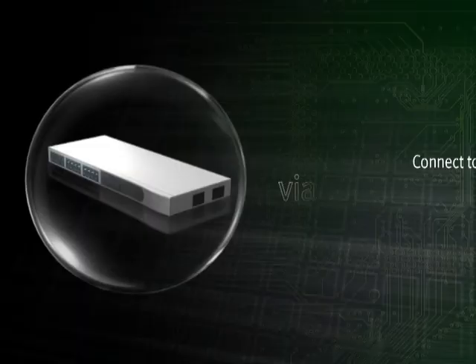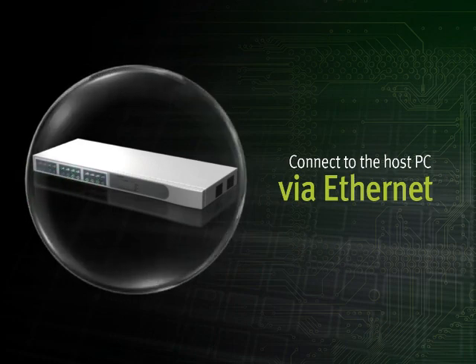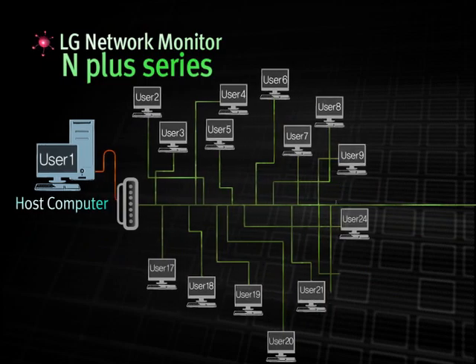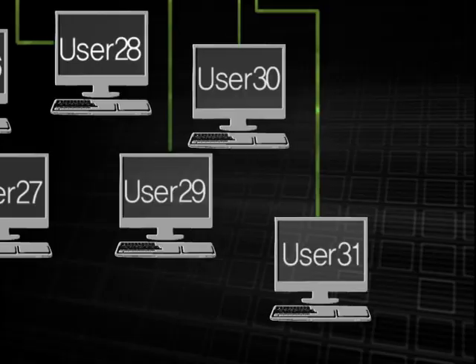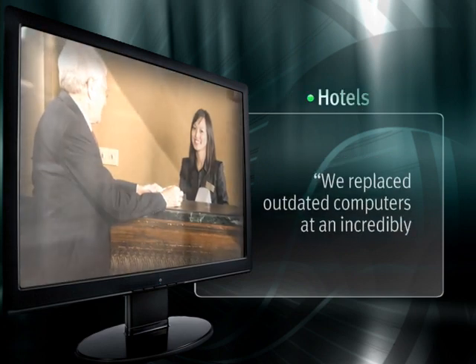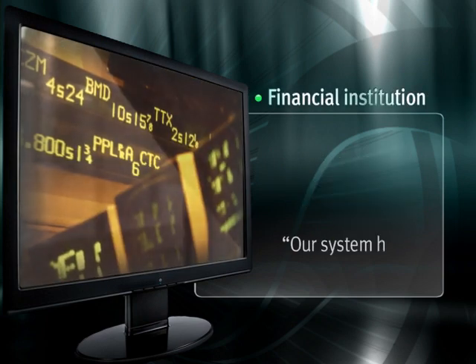The N-Series can be installed by the same method as any Ethernet network system. You can conveniently install the monitors through the host computer's network. Unlike the N-Series, the N-Plus Series is connected via Ethernet and up to 31 monitors can be connected to one host computer. As a result, the N-Plus Series is appropriate for large establishments such as industrial plants, hotels, residential facilities, and financial institutions.